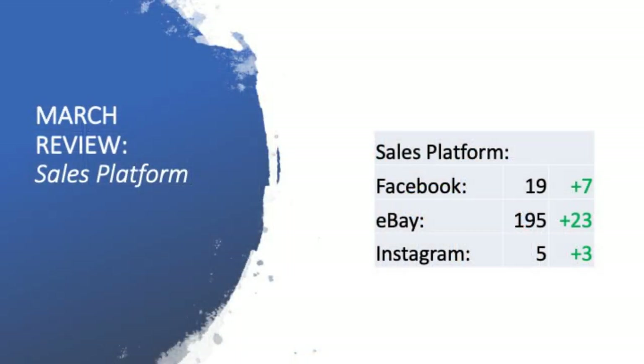Let's have a look at the sales platform performance — ultimately where I sold my items for the month of March. I ended up selling 19 items on Facebook Marketplace, an increase of seven from the previous month. eBay: 195 items, an increase of 23. And Instagram, selling to viewers of the YouTube channel, I had five sales for the month of March, an increase of five.